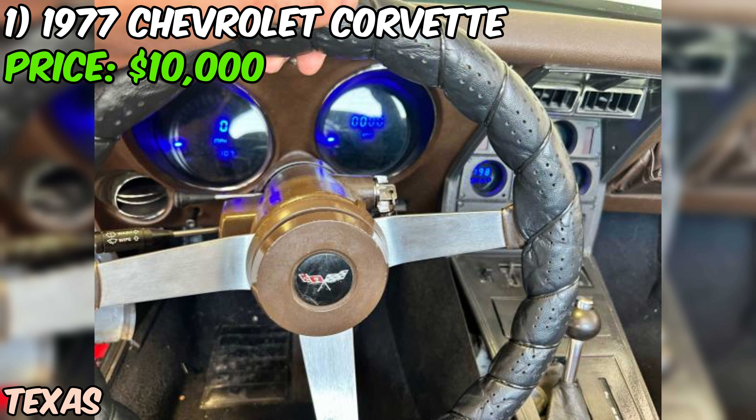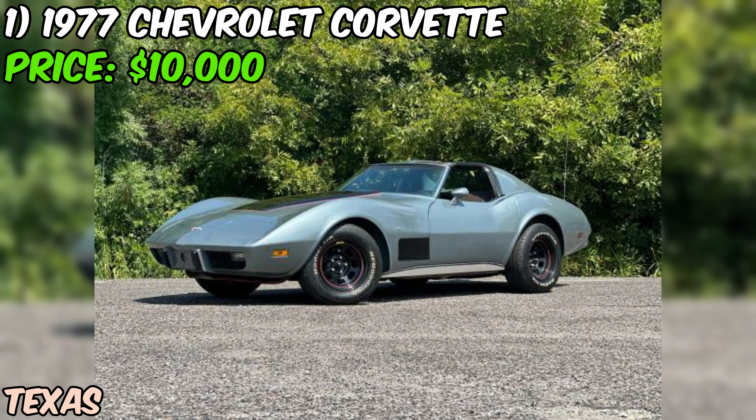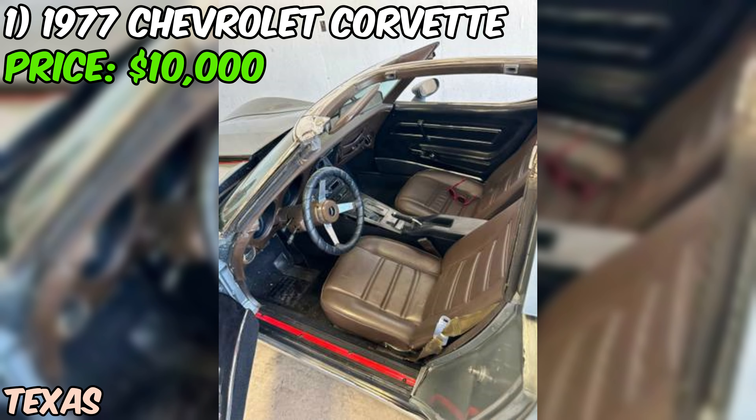I gotta be real with you guys. This isn't a showroom-perfect car, but it's definitely a driver that's ready to hit the road and turn some heads. The seller's been busy giving this bad boy some serious TLC — we're talking new suspension, brakes, digital gauges, carpet, BFG Radial TAs, and fresh wheels.